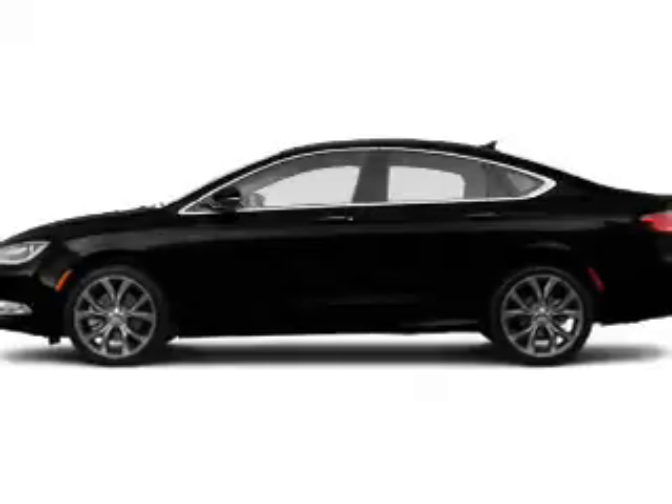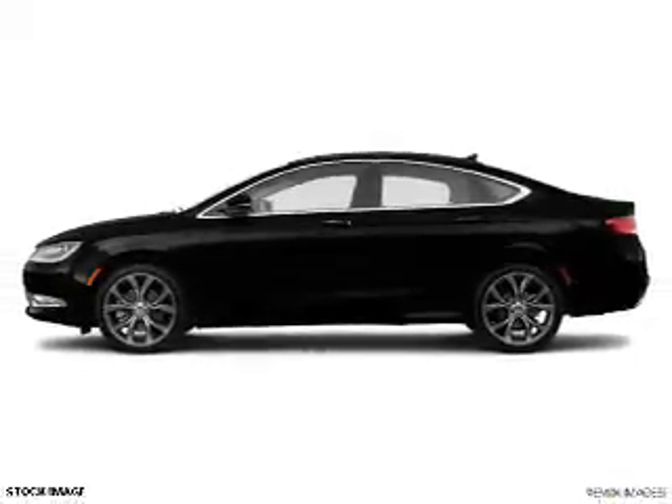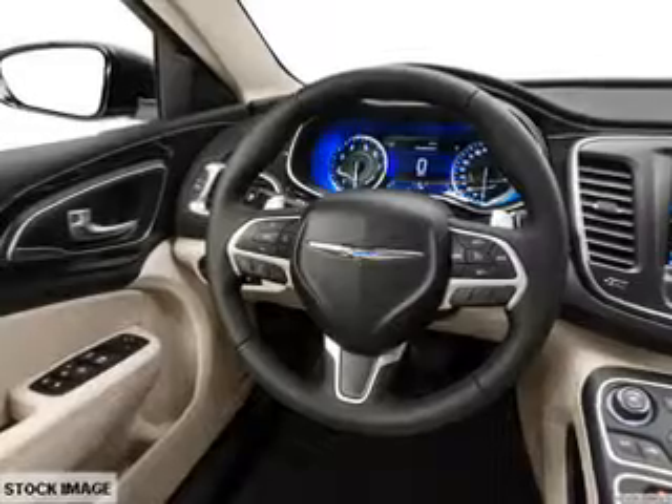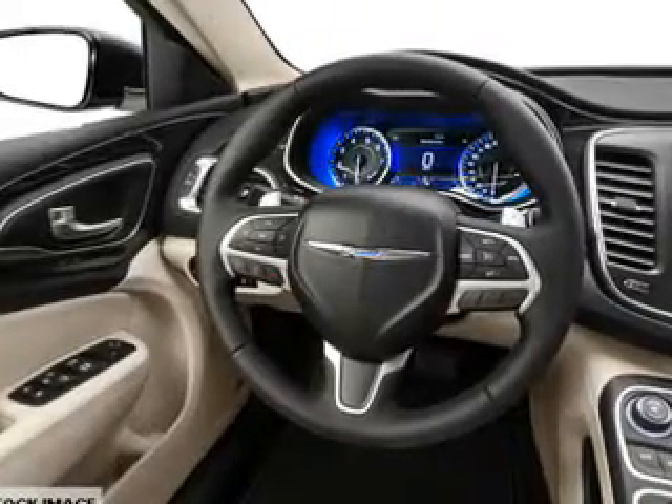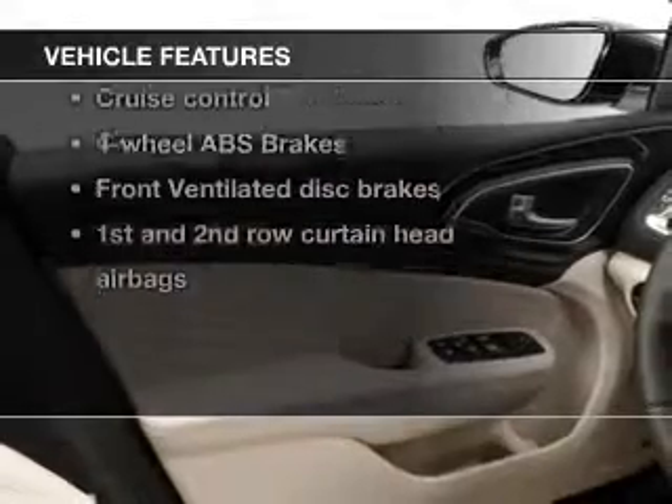The powertrain includes all-wheel drive with a reliable six-cylinder engine that responds smoothly to its automatic transmission. The anti-lock braking system will keep you safe on the road. Plus, enjoy these notable features that are included in this vehicle.